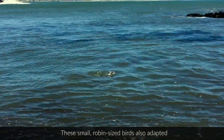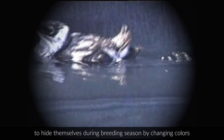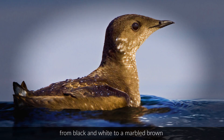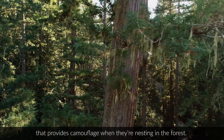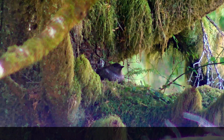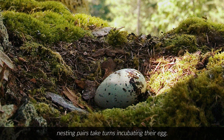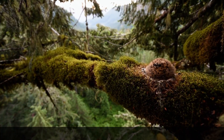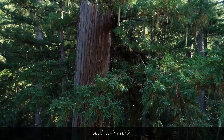These small robin-sized birds also adapted to hide themselves during breeding season by changing colors from black and white to a marbled brown that provides camouflage when they're nesting in the forest. Using the mossy crooks of large branches as cradles, nesting pairs take turns incubating their egg. And once it hatches, they fly to the ocean to feed themselves and their chick.